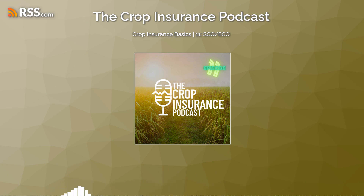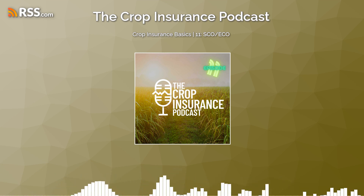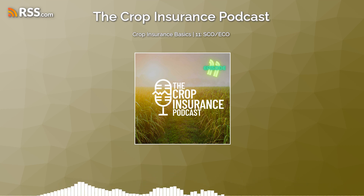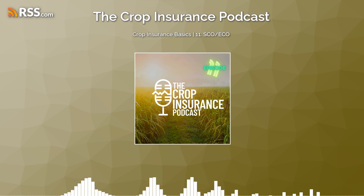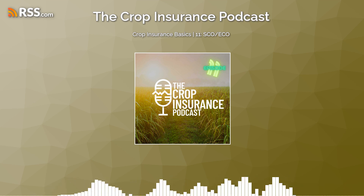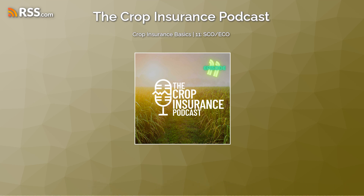Now that we've talked about ECO — that band of coverage from 95% down to 86% — what about from 86% down to your coverage level? Say you're at the 70% coverage level. With ECO you'd be covered from 95% to 86% on an area risk basis, and then your federal crop policy covers you at 70% of your APH. That leaves a gap between 70% and 86%. The Supplemental Coverage Option, or SCO, covers that gap — it goes from 86% down to your federal crop coverage level.